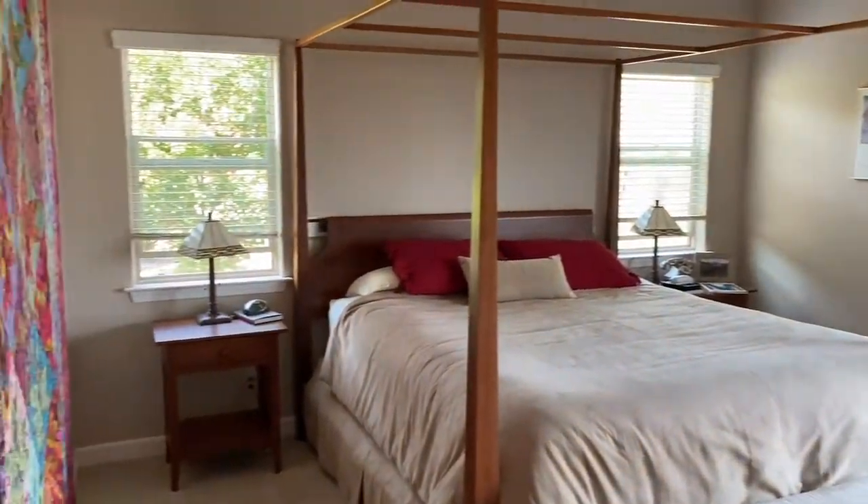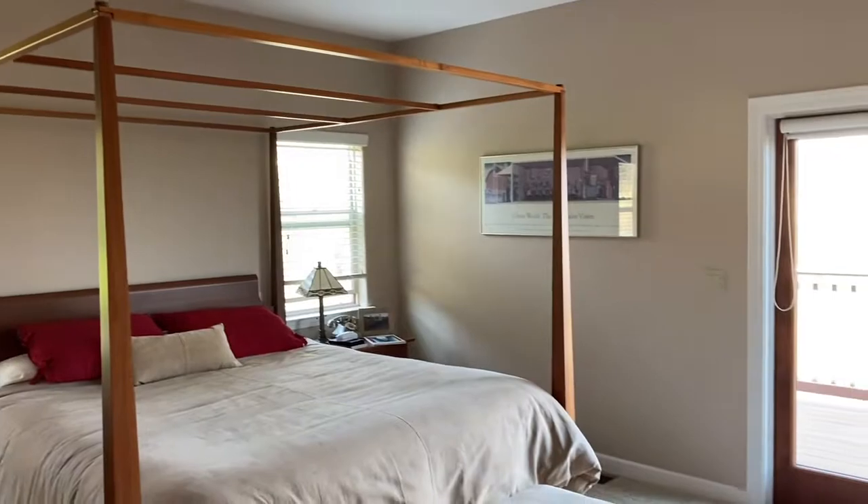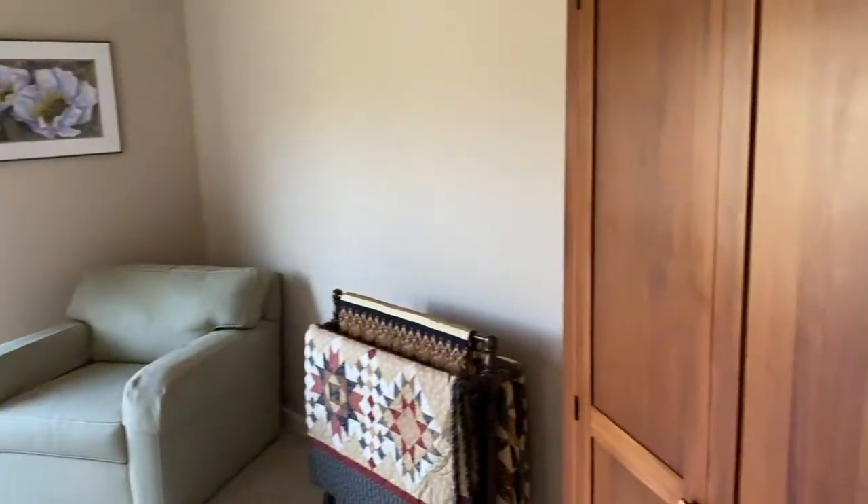With bedrooms, you really want to make sure that you're getting all of the room so that people can see the different corners and the different walls and how it all looks.